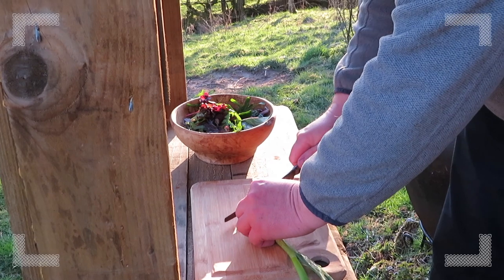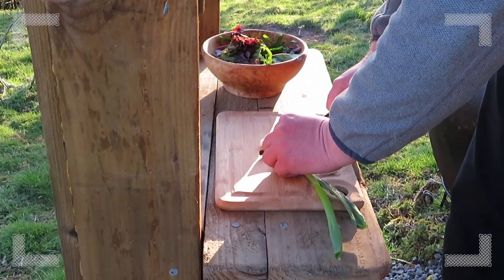Nothing's wasted — everything goes in the fire. This is a good knife.